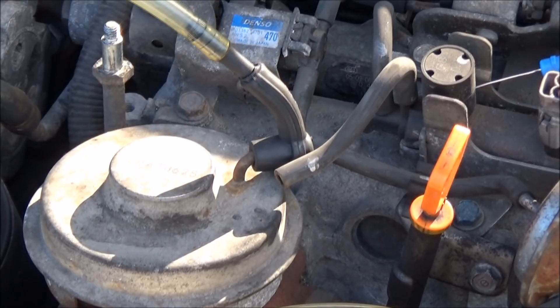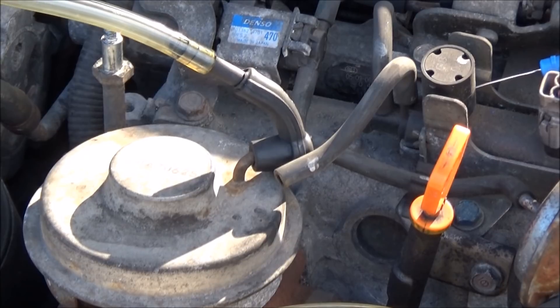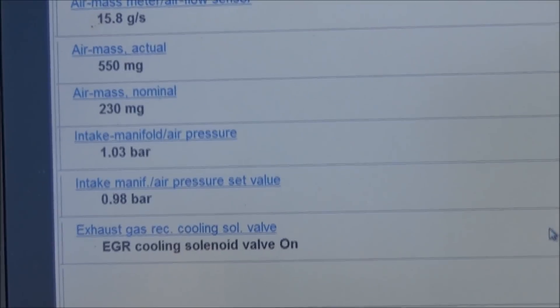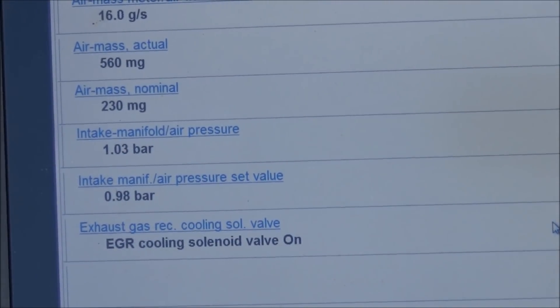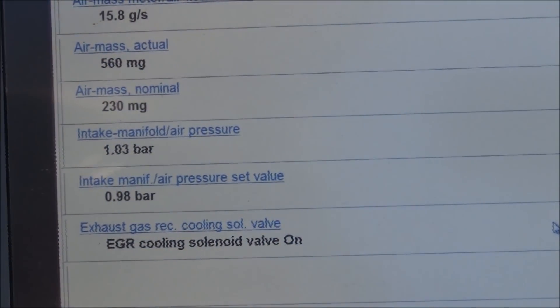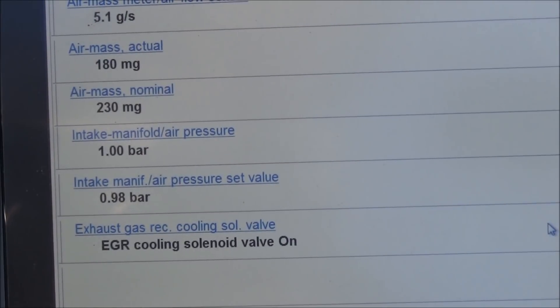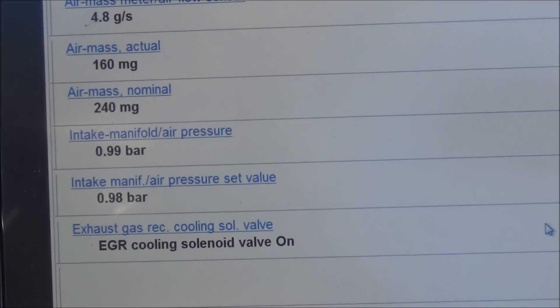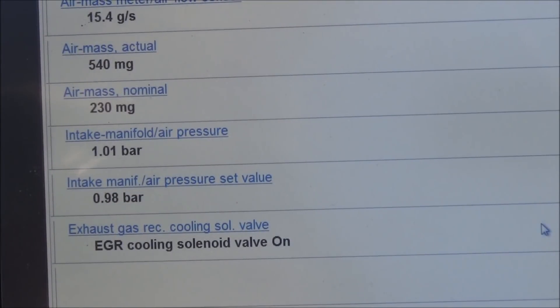I would expect to have a much more significant influence on the engine note than that. Let's have a look at the live data when we do the same thing. Now applying vacuum — you can see the actual air mass dropping right down. So the EGR is doing something, but it's still not having as much effect on the engine as I would expect.